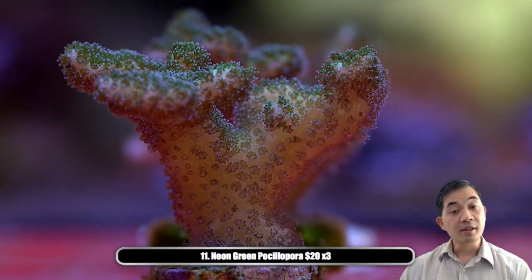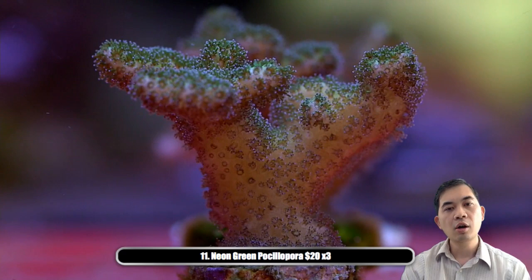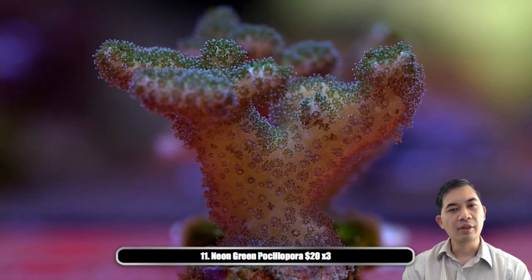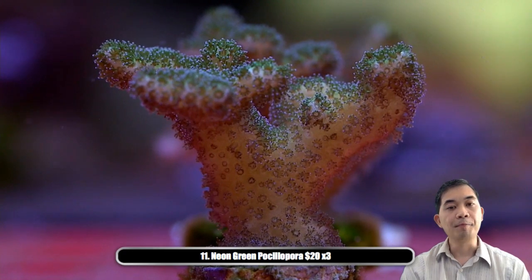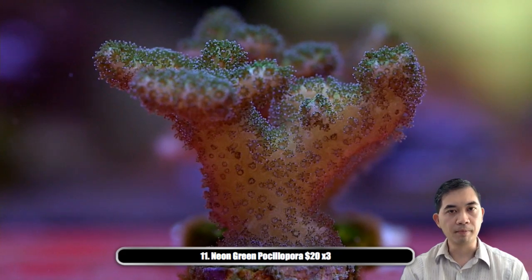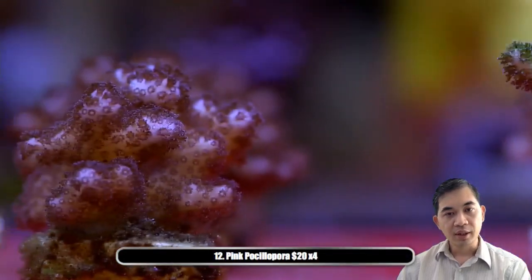Number eleven — we're done with our acros. This is a pocillopora. If you were considering trying your hand at SPS and wanted something with that branching look but doesn't require the same type of lighting or isn't as sensitive as an acropora or montipora, this might be something to try. It gives you the same relative shape, but these guys can be grown in pretty low light, grow quickly, and are much more resistant to slightly neglected water quality.